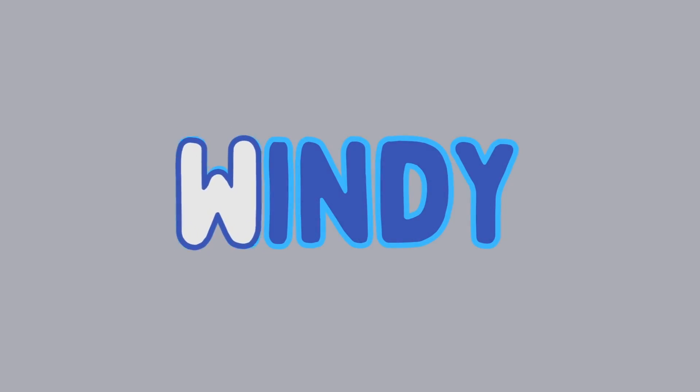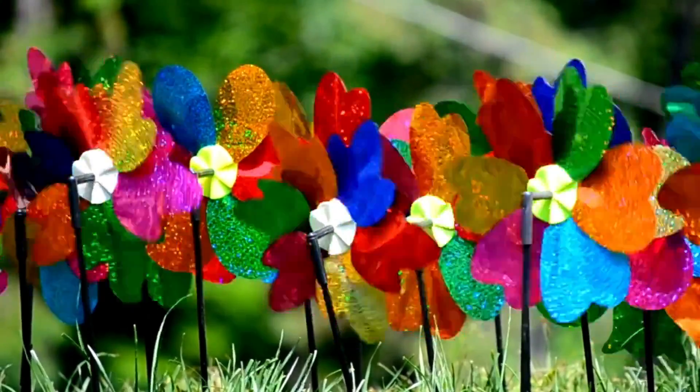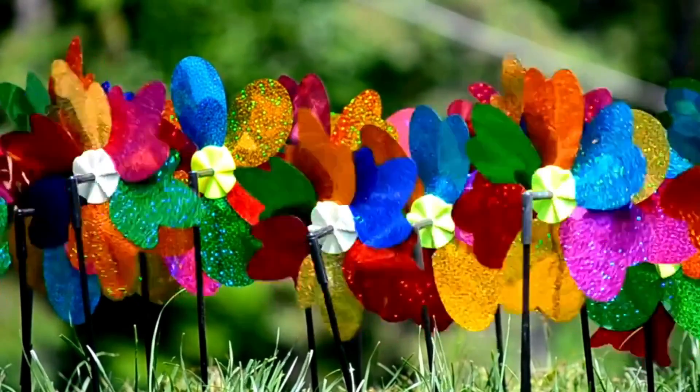W for windy. Windmills. The wind is blowing the windmills.